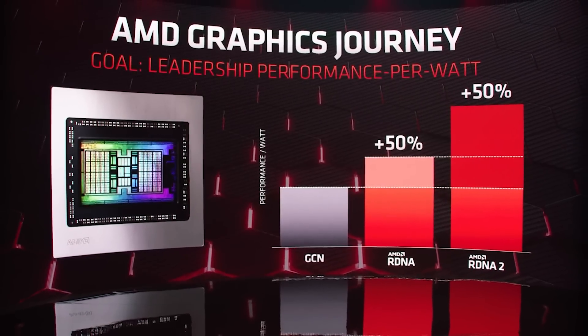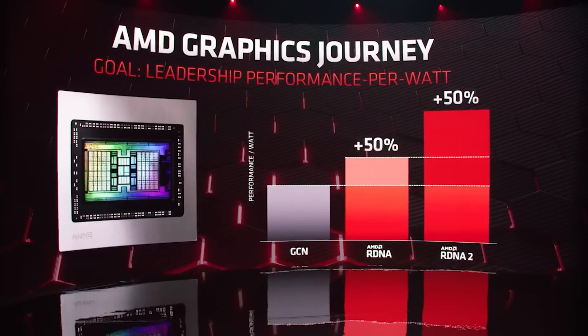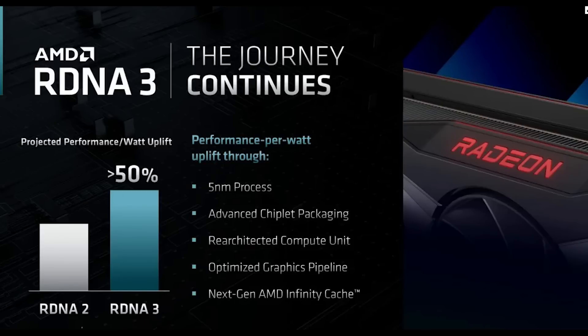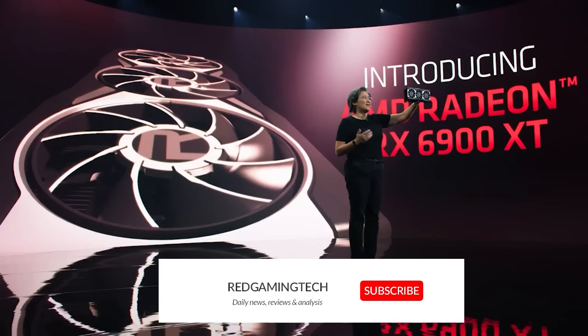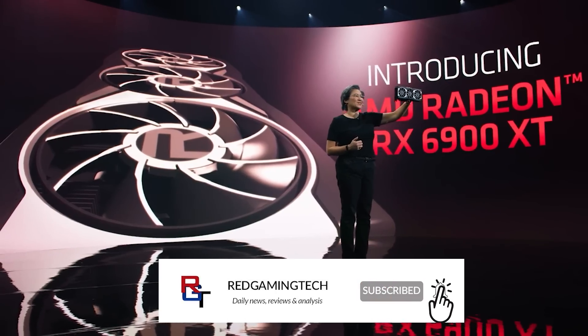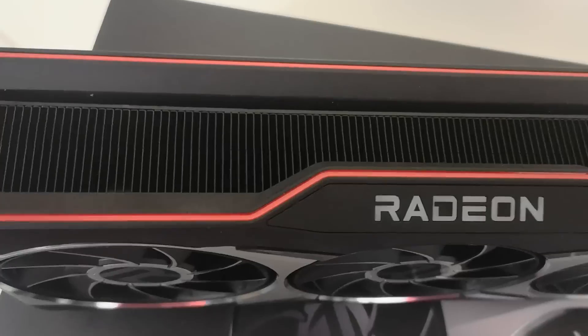During this interview, a number of interesting topics were brought up concerning the performance targets of RDNA 3, power consumption. It does seem that the performance targets for RDNA 3 are going to be pretty ambitious, but AMD confirms here that the power consumption targets are also going to be up significantly, despite numerous improvements in performance per watt. Furthermore, we also get some hints as to the design, officially anyway, of RDNA 3.